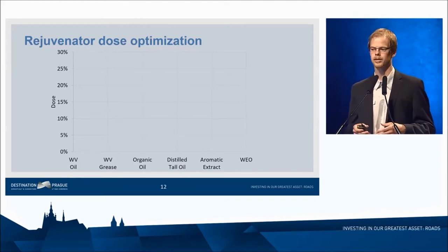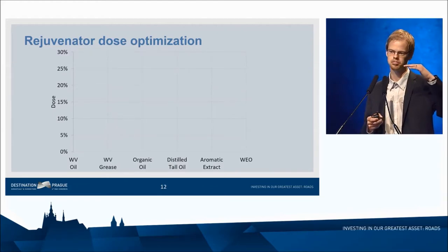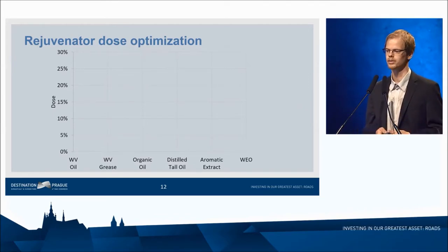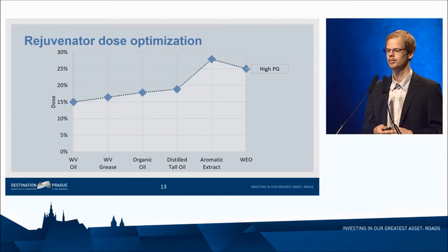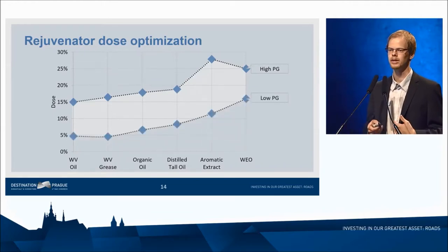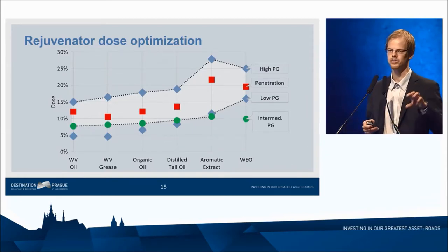Another approach is according to performance grade specification, where a certain parameter requirement is set and you measure the temperature at which you can reach that parameter, with each area having a required temperature. We calculated for each rejuvenator the dosage required to reach the high performance grade temperature — any dosage below that ensures rut resistance, while the minimum required dosage ensures crack resistance at low temperatures. There is also an intermediate fatigue parameter, which in some cases was the main constraint. Interestingly, the optimum dosage according to penetration was always within the maximum and minimum performance grade dosage range.